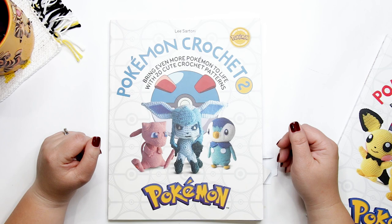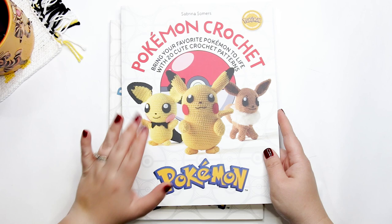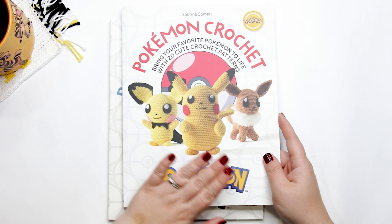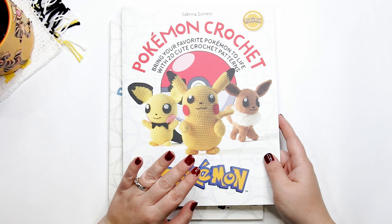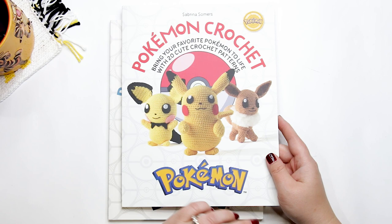Keep watching to find out how you can enter to win. Before we jump into the review, make sure you hit that like button and please consider subscribing to this channel. Earlier last year I had the opportunity to review the first official Pokemon Crochet book called Pokemon Crochet by Sabrina Summers — they have a lot of great Pokemon toy selections in there — and as soon as it arrived at my house, my household of Pokemon fans went nuts and I started getting immediate orders for different Pokemon toys.